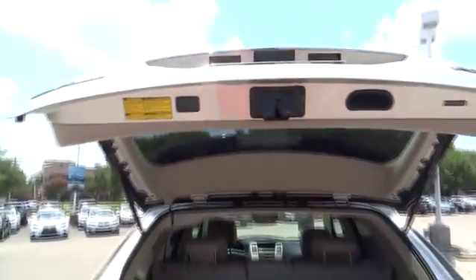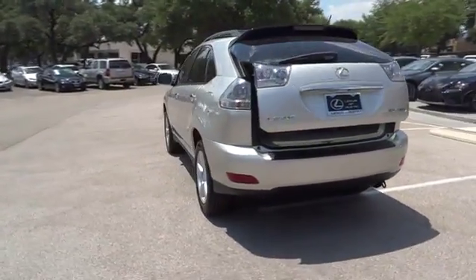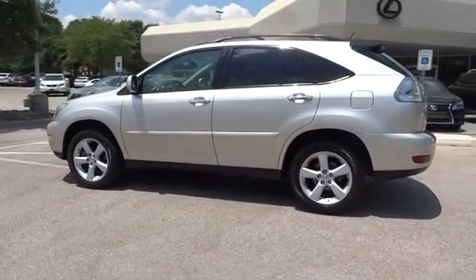Driver airbag, floor mats, four-wheel disc brakes, aluminum wheels, cruise control, auto-dimming rearview mirror, PPO universal garage door opener, FWD, AM FM stereo radio.